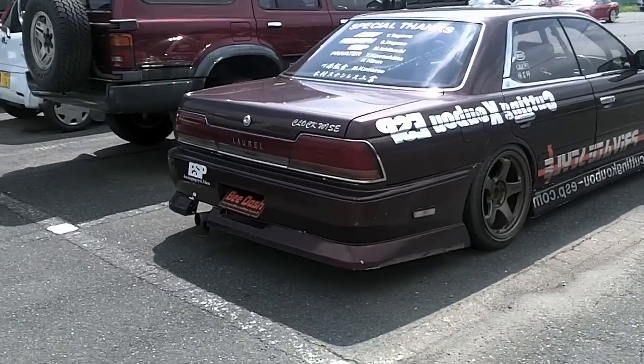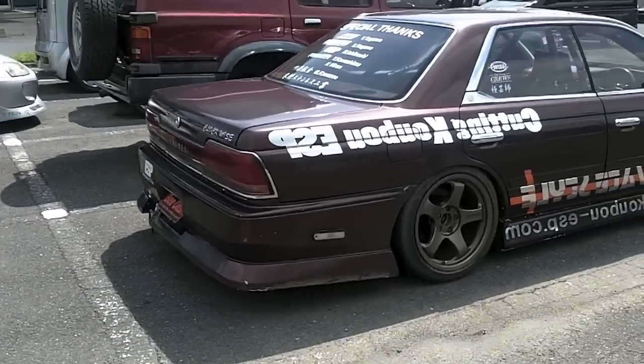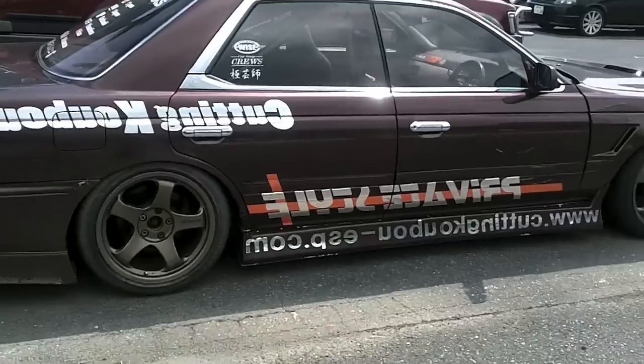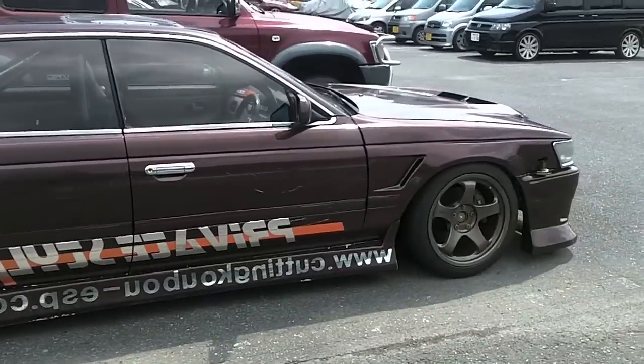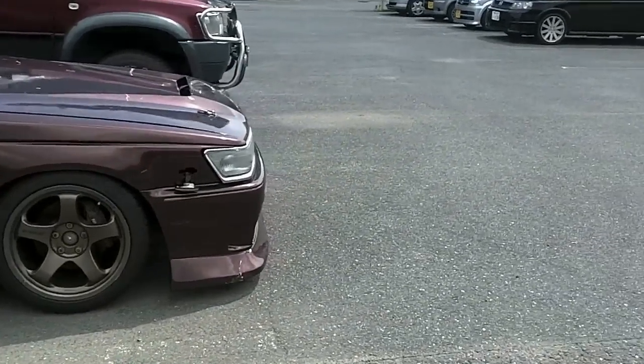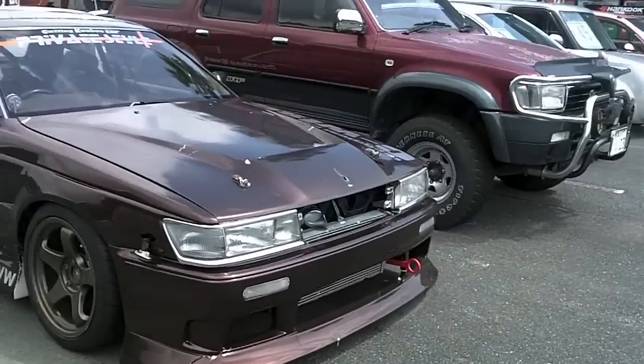Hey fellow auto otakus out there, this is E.T. hanging out in Fukuoka down at Sekia Hill Circuit, checking out a Nissan Laurel in the parking lot. If you're not aware, Laurels are front engine, rear wheel drive, powered usually by RB25s or 26s — basically Skyline motors.